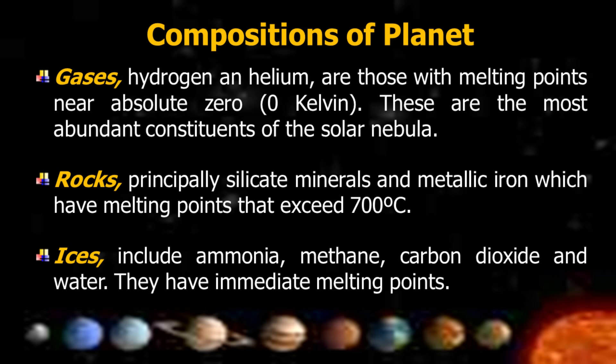Gases are the most abundant constituents of the solar nebula. Rocks, principally silicate minerals and metallic iron, have melting points that exceed 700 degrees Celsius. Ices include ammonia, methane, carbon dioxide, and water, and they have intermediate melting points.